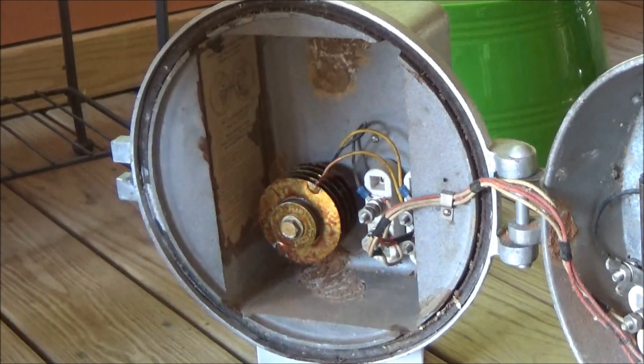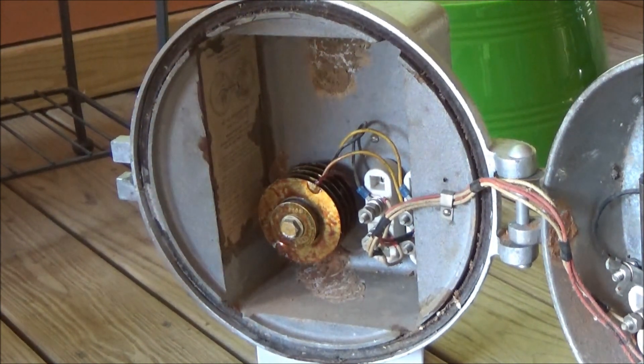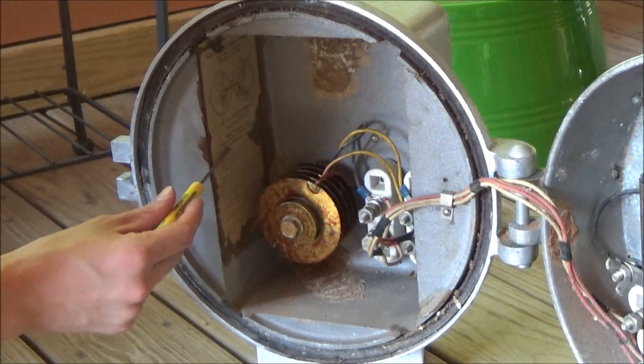So here's the other half of the bell, which contains two terminal blocks right here and right here, and a Schauer — I think that's how it's pronounced, S-C-H-A-U-E-R — Manufacturing Corporation from Cincinnati, Ohio, Electrox rectifier, which I'm guessing is what helps convert the AC power to DC power for the electromagnets to run. And it's probably why the polarity when you're running it off straight DC power has to be reversed. And right here, of course, is the maintenance sheet.